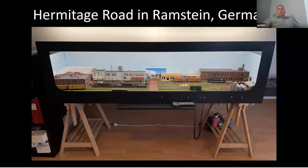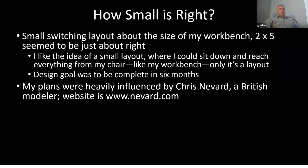The concept for the layout came after I got frustrated building big layouts that got bashed up in moves. I thought I'd build something smaller. I was sitting at the workbench one day — it was five by two — and I could reach everything on it. I thought a layout about the size of my workbench, around two by five or two by six, where I could sit down in front of it, relax, and bang some cars around would be really cool and something I could pack up and move.